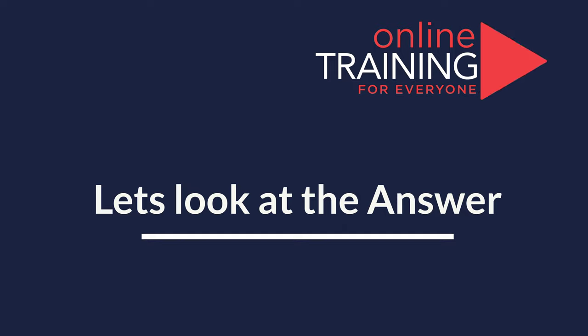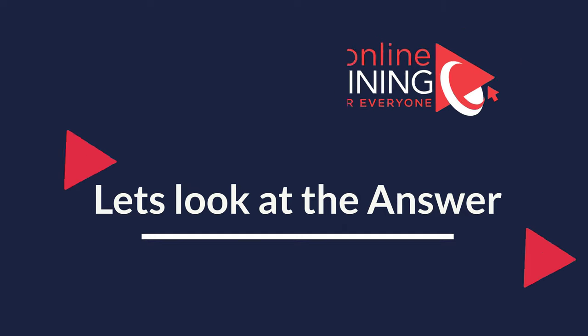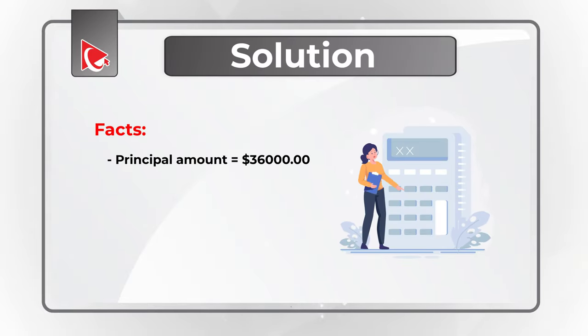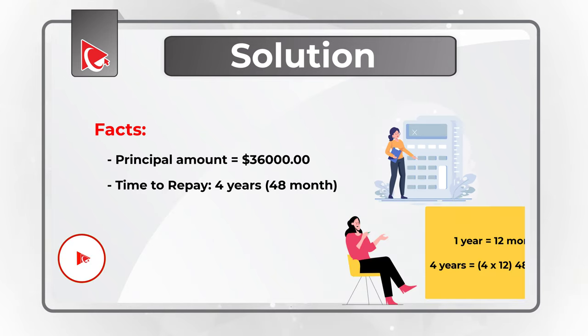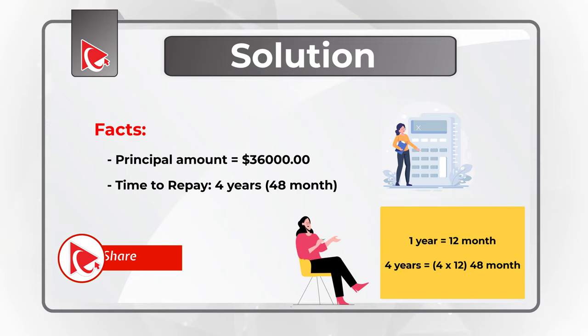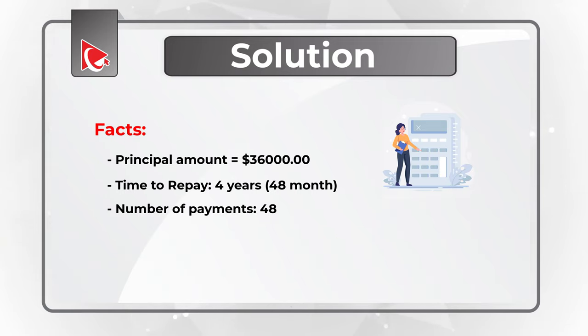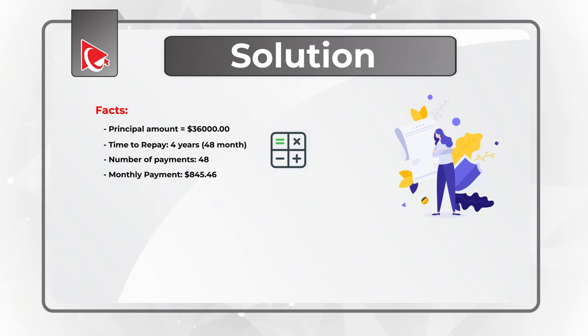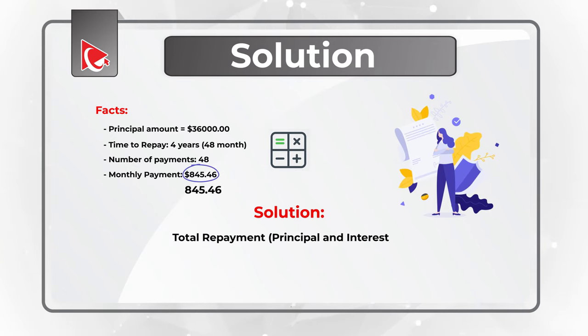Did you figure it out? Let's move forward and get to the correct solution together. To solve this challenge, let's first look at the facts. The principal amount borrowed is $36,000. Time to repay is 4 years, which equals 48 months, which means that number of payments is equal to 48. Monthly payment amount is $845.46. The first step is to calculate the total repayment amount, which would include principal and interest, by multiplying the fixed monthly payment by the number of payments.